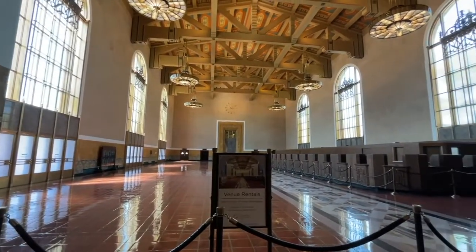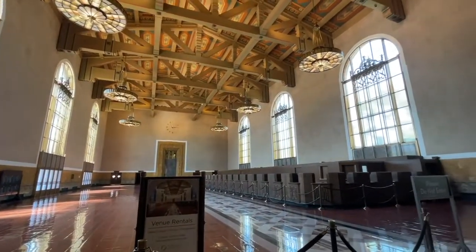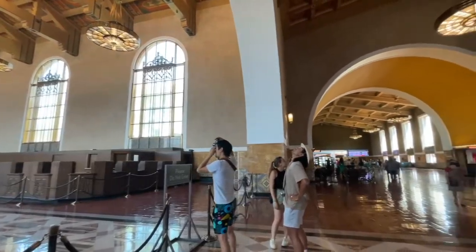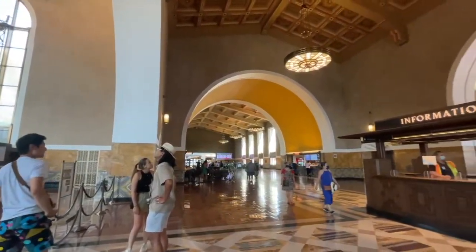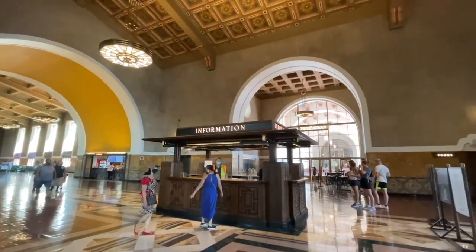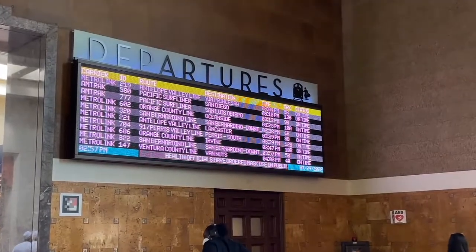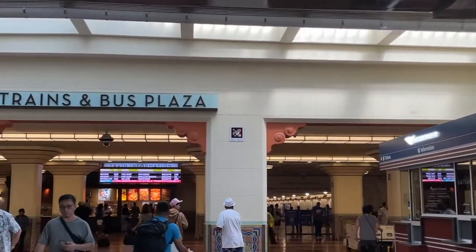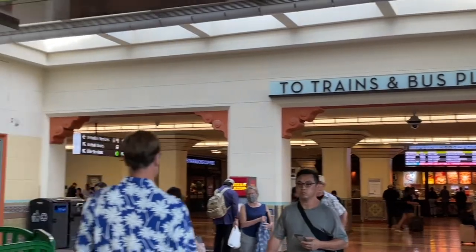Walking into Union Station in Los Angeles, take in the historic architecture in the lobby — it's so beautiful in here. At the front you'll see an information booth. There's a restaurant, pizza stand, and bar here too. I like to check the departures board to see if there are any updates for my train. Look for your train number and the time of departure for all the information.